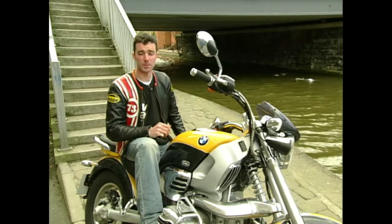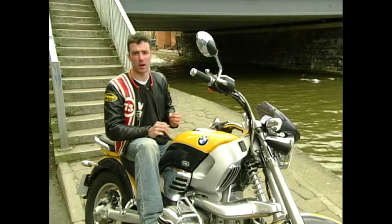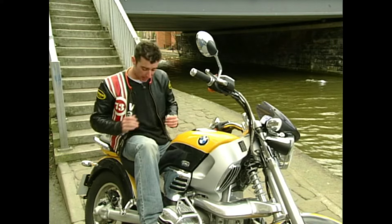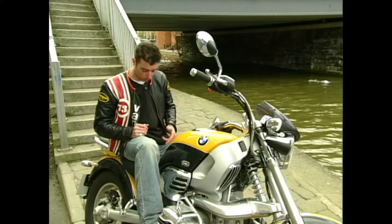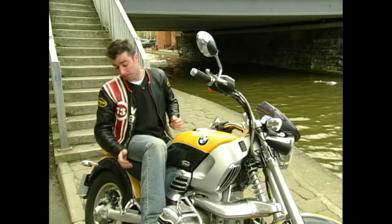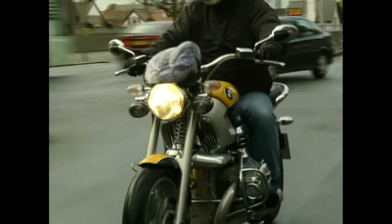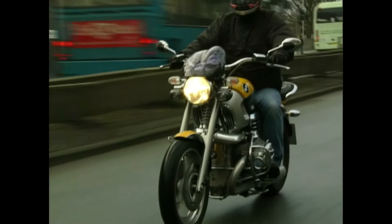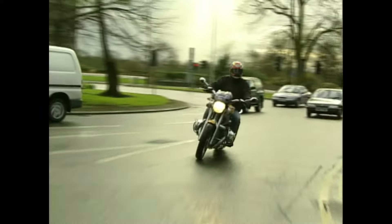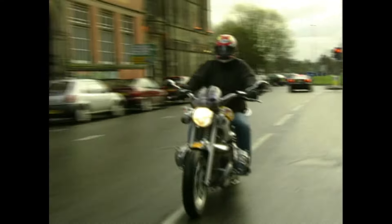By far and away the worst part of the R1200C riding experience is the riding position. Granted, sat stationary it's really quite comfortable — this seat is very, very soft, even supports your back a little bit, and the pegs are in just the right place. But the problem comes when you decide you want to go anywhere and you have to reach those bars because they're absolutely miles away. Go any more than five miles and you're going to start feeling it across the tops of your shoulders. And if you fancy topping 60 mph, you're probably going to have to work out.